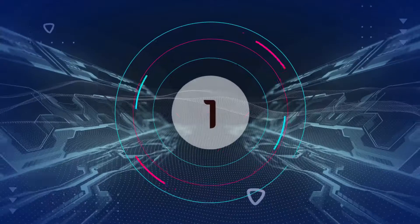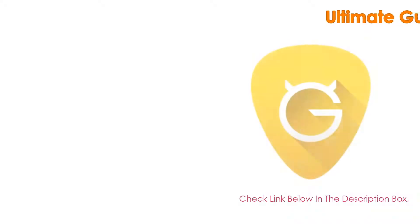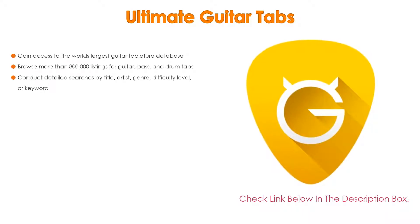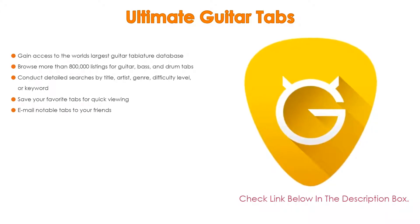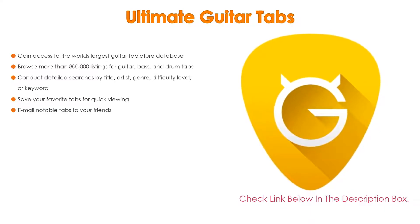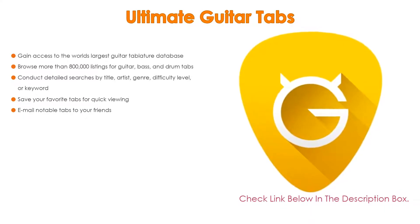Number 1: Ultimate Guitar Tabs is the most popular product in our experience. We found some great features, such as gaining access to the world's largest guitar tablature database, with more than 800,000 listings for guitar, bass, and drum tabs.